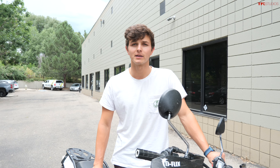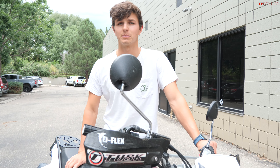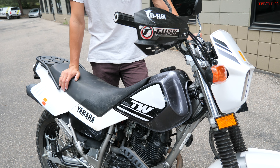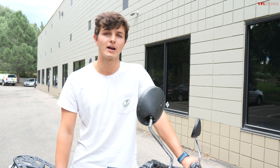Today on TFL Bike, we are going to find out: is the Yamaha TW200 a roadworthy bike? Already on our TFL off-road channel, we've taken this TW200 off-road — we took it on our hard off-road course there at the ranch. But today I want to find out, with only 196cc's, is this a roadworthy bike? Can it keep up on the highway?